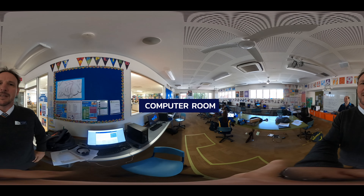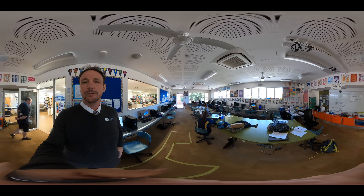This is one of our computer labs. In here students can do lots of things with IT resources including modeling, 3D printing, and a variety of other things.